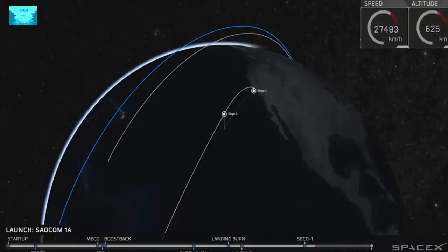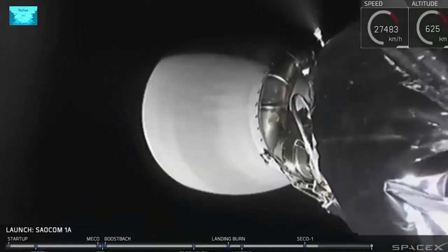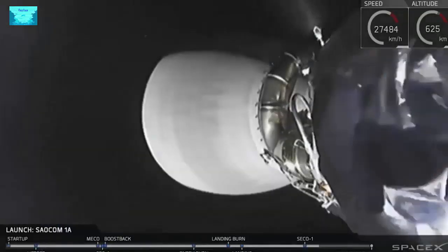And we have confirmation of a good orbit. This is great news. That means that there's only one more thing we have to do in order to get the SALCOM-1A satellite to its destination in orbit, and that is payload deployment.